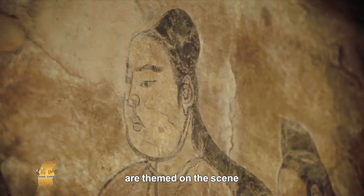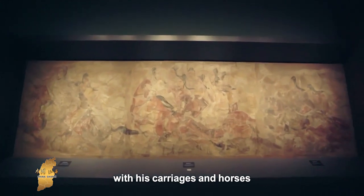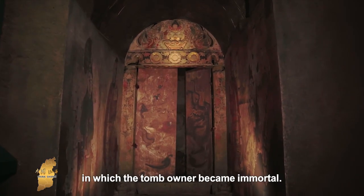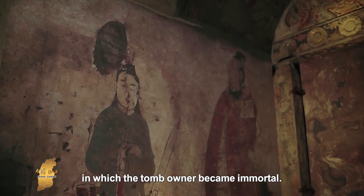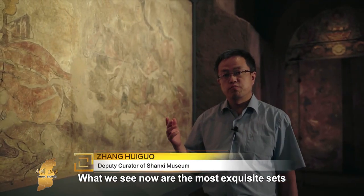There are two main categories of murals. One depicts figures arriving and departing by carriage, and another shows a large procession scene visible in the paintings.